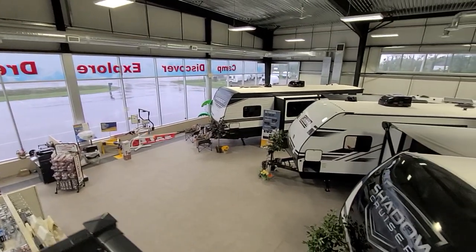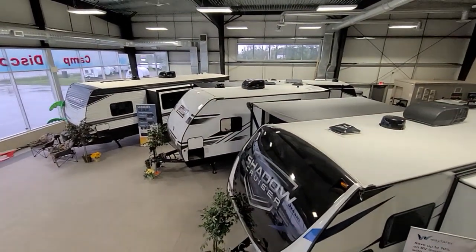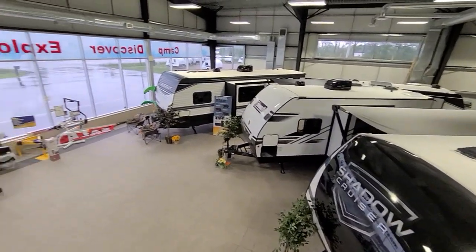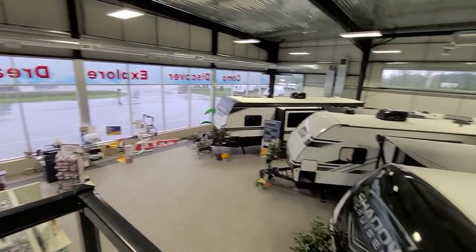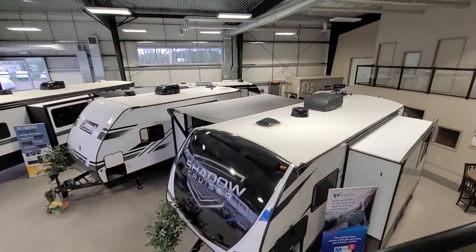Come on in — if you're in the market, you can shop in a nice climate-controlled environment and take a look at some great units. Just remember, it's about camping, discovering, exploring, and dreaming. We look forward to seeing you here at Bella Vista. Thanks for viewing the video!